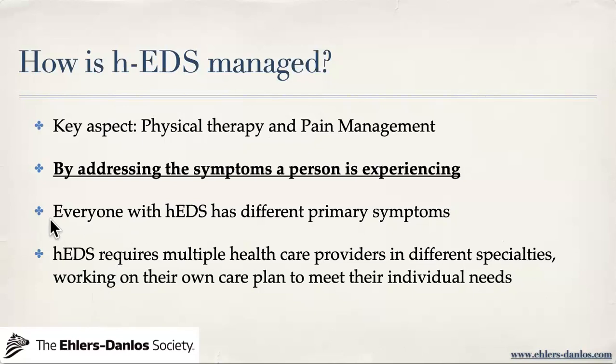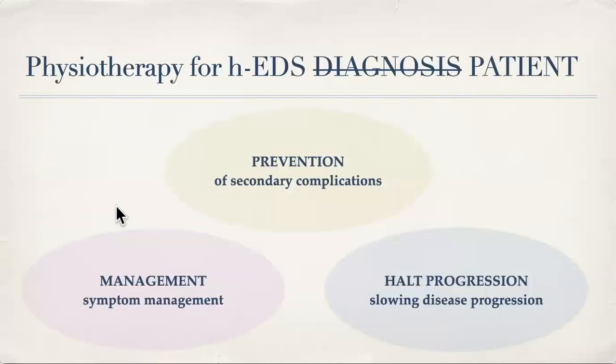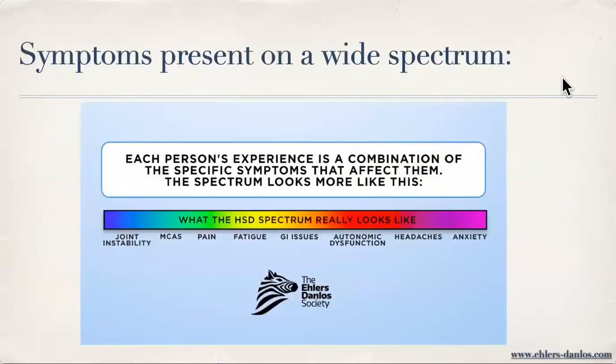Everyone with hEDS has different primary symptoms, and it often requires multiple healthcare providers in different specialties working on their own care plan to meet individual needs. I prefer to use physiotherapy for each EDS client individually rather than for a diagnosis. I focus on prevention of secondary complications when things are going well, management of symptoms when things are acutely not going well, and halting progression — slowing disease progression if you already have consequences of your hypermobility.